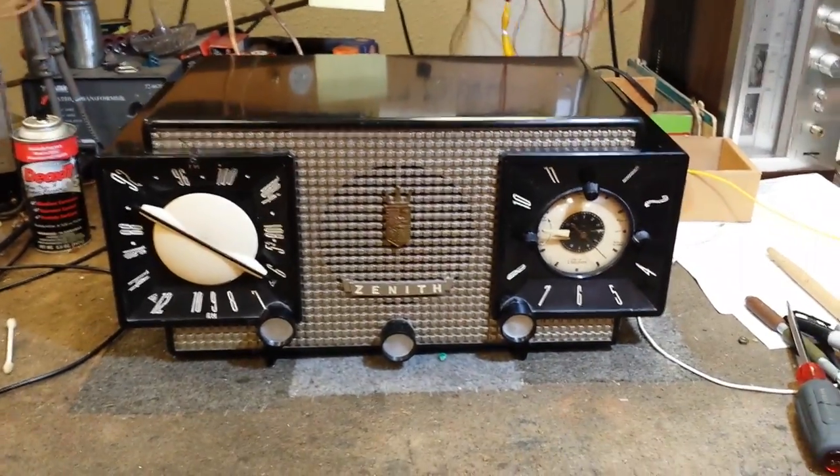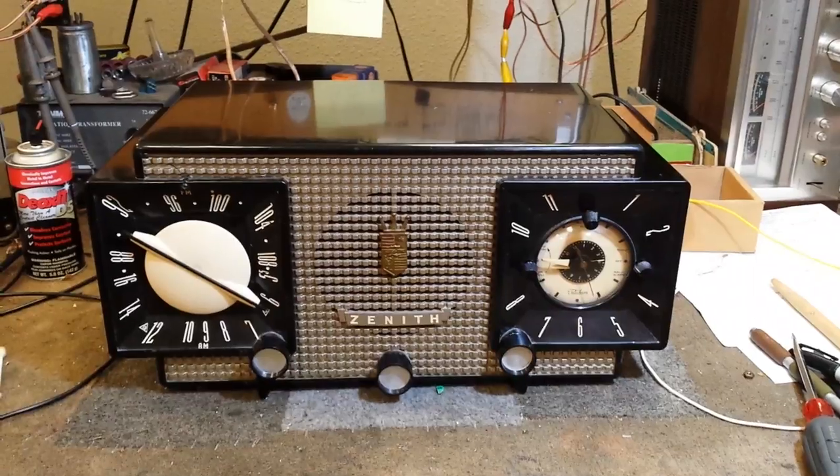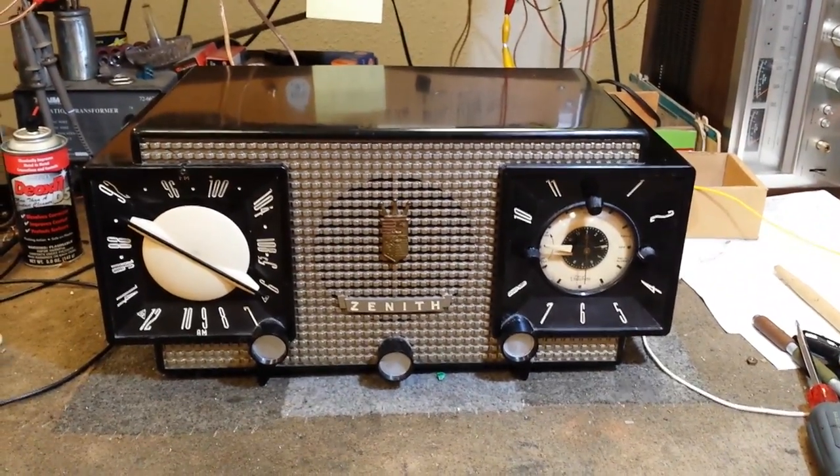So there you have it. This is a nice little radio here and we'll find a good home for somebody. Thanks for watching, hope to have more videos soon.